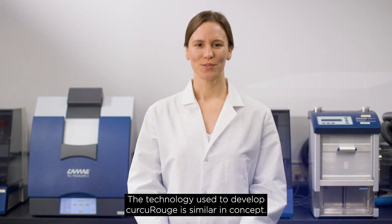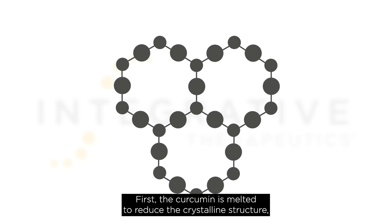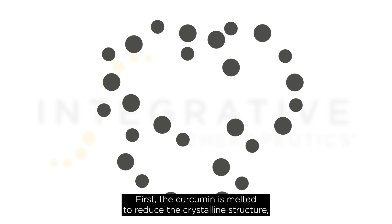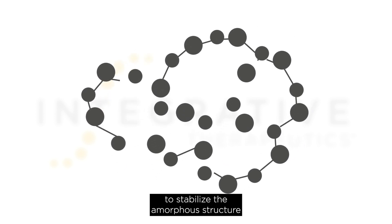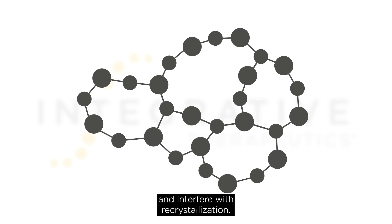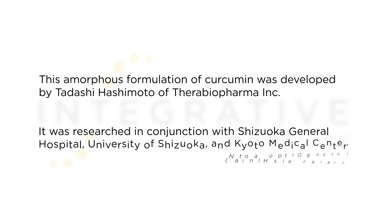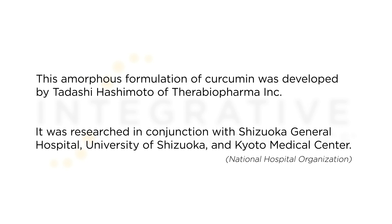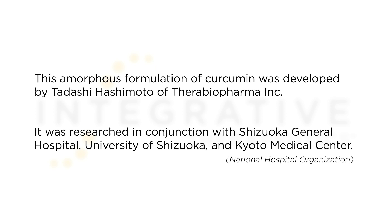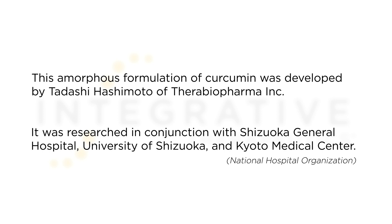The technology used to develop curcourouge is similar in concept. First, the curcumin is melted to reduce the crystalline structure. Then it is rapidly dispersed with food-based polymers to stabilize the amorphous structure and interfere with recrystallization. This amorphous formulation of curcumin was developed by Tadashi Hashimoto of Thera Biopharma, Inc., researched in conjunction with Shizuka General Hospital, University of Shizuka, and Kyoto Medical Center.